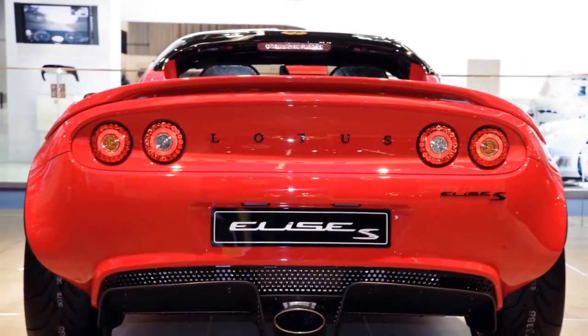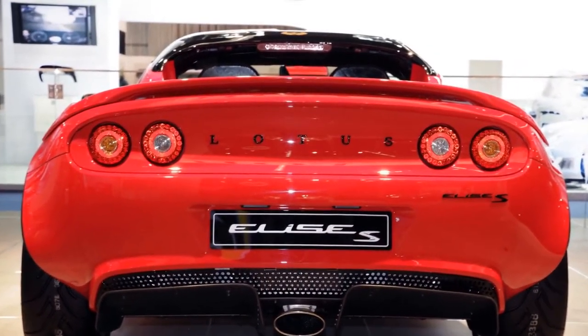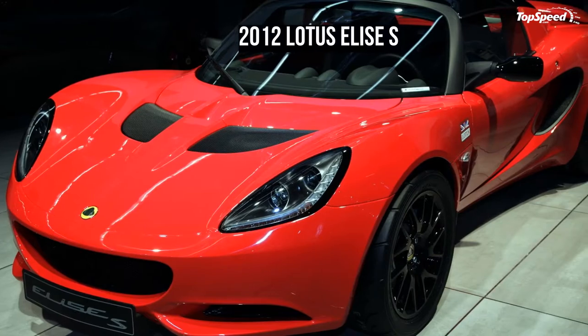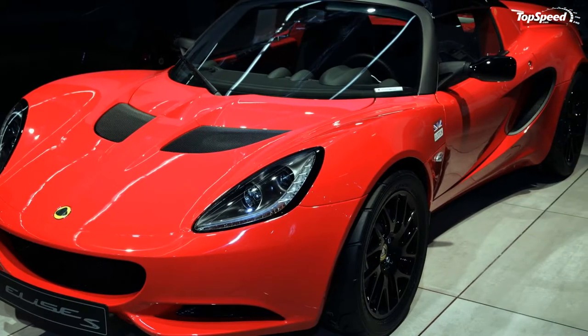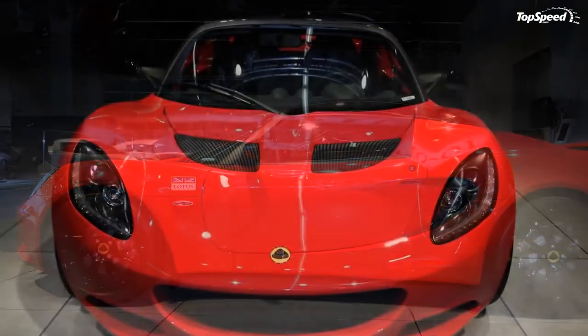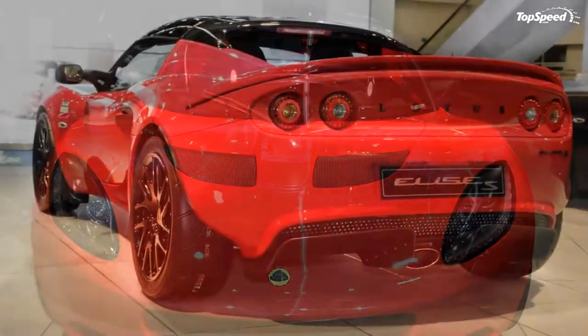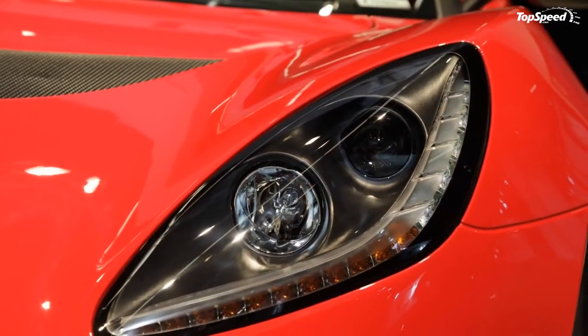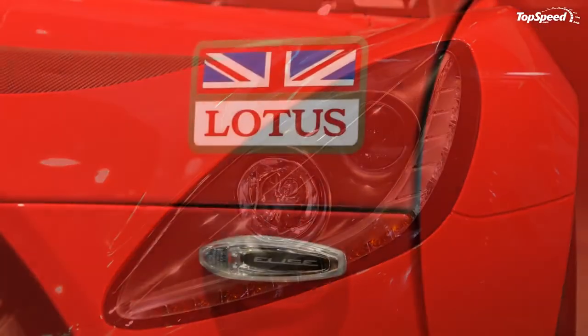The Touring Pack also includes perforated leather door inserts, leather-trimmed center console, black perforated leather handbrake lever gaiter, black carpet mats with embroidered Elise logo, noise insulation paneling, auxiliary driving lights, iPod stereo connection, a trinket tray divider and cup holder, and cruise control.